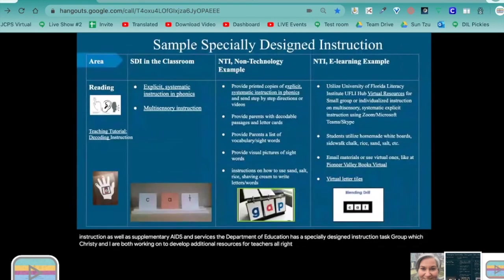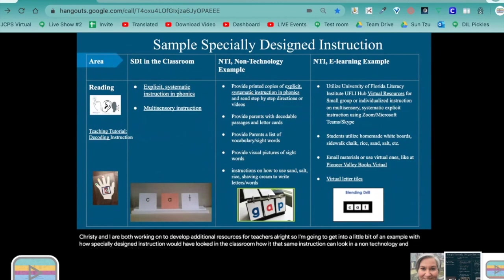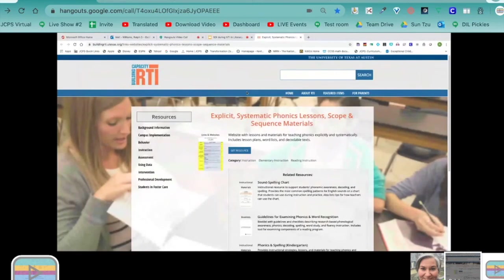I'm going to get into an example of how specially designed instruction would have looked in the classroom, how that same instruction can look in a non-technology setting, and what an NTI with e-learning example would be. In this case, we're thinking of a student who may have specially designed instruction in explicit systematic instruction in phonics — probably a student who has a disability with specific reading.